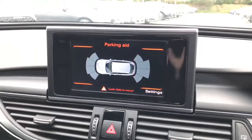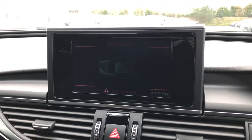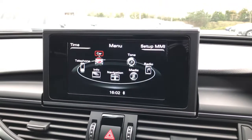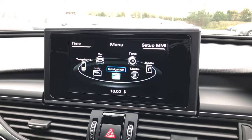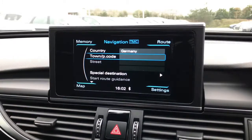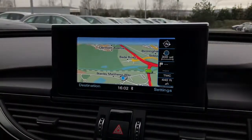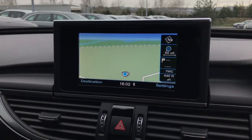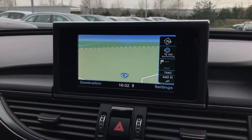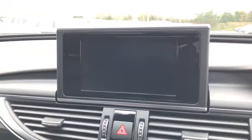As we move across, you will be able to see the MMI display which features the parking systems plus with front and rear visible sensors. This screen also showcases the full Audi infotainment system with the MMI navigation, which is an extremely smart and up to date navigation system with the ability to save favourite destinations and find points of interest.